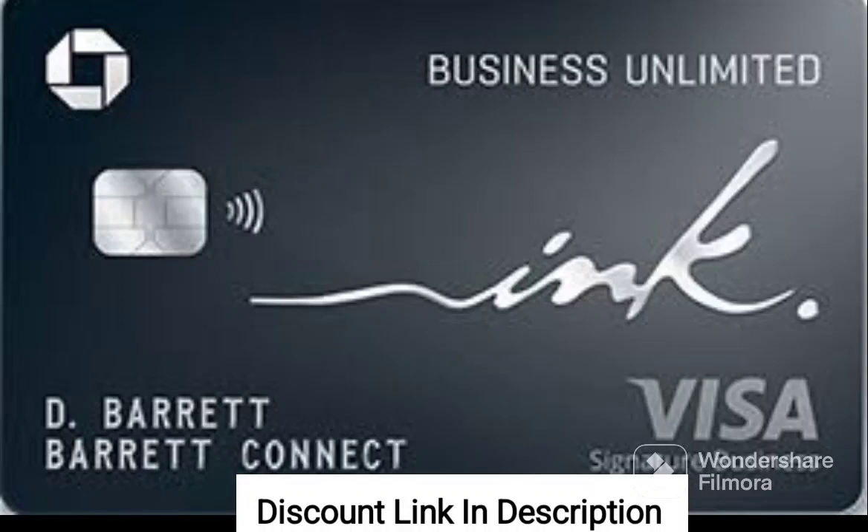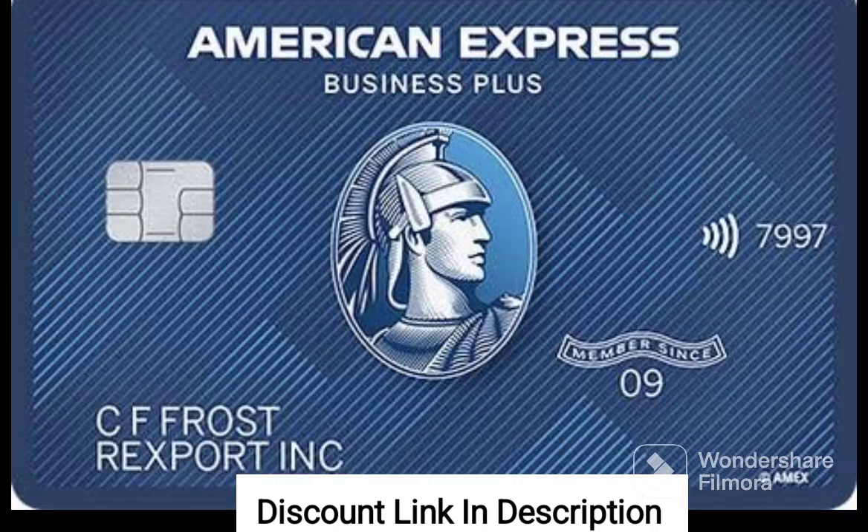Business credit cards are a crucial tool for any business owner looking to establish and build their credit history. One such business credit card that has garnered positive reviews is the Business Credit Builder. With a credit limit of up to $1,000,000, this card offers a host of benefits that make it an attractive option for small business owners.